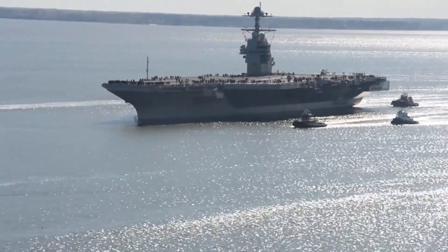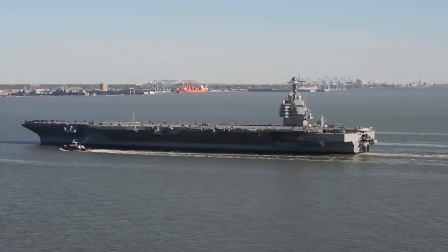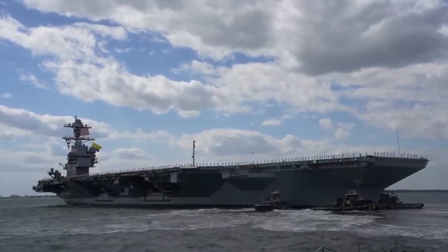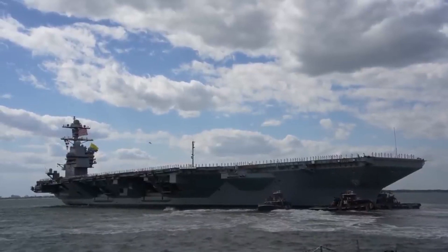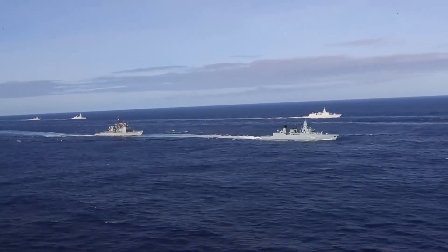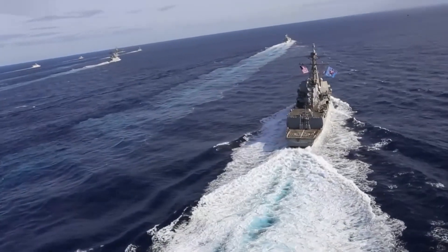The Gerald R. Ford-class carriers are the next evolution in naval warfare, constructed to replace their predecessors on a one-for-one basis. The journey commenced with the lead ship of the class, the USS Gerald R. Ford, whose mission was to succeed the Enterprise, and subsequently, the Nimitz-class carriers.